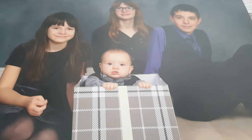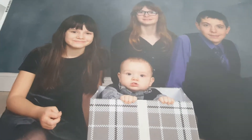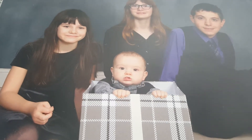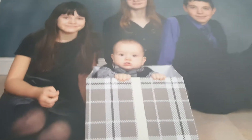So this is Vlogmas Day 7 and I'm going to talk about our experience with JCPenney portraits. I had a Groupon coupon for $20 that included a 10x13, an 8x10, some wallets, and some 4x6s.